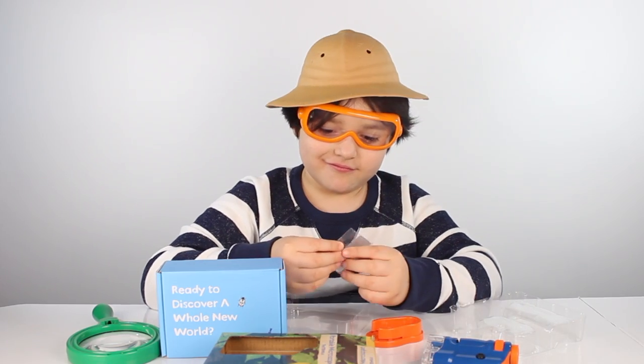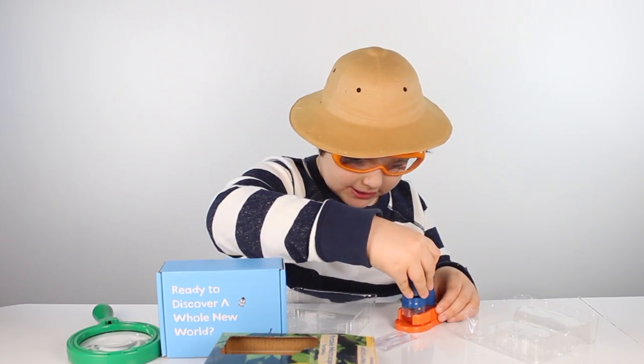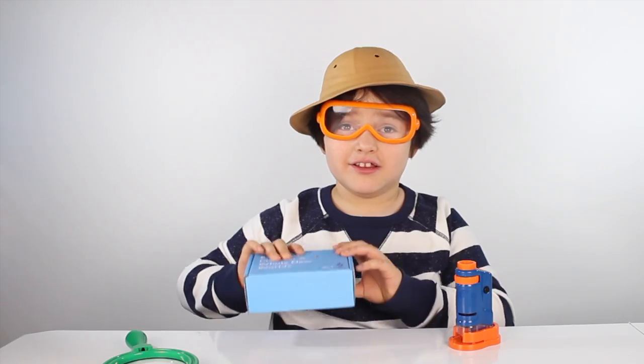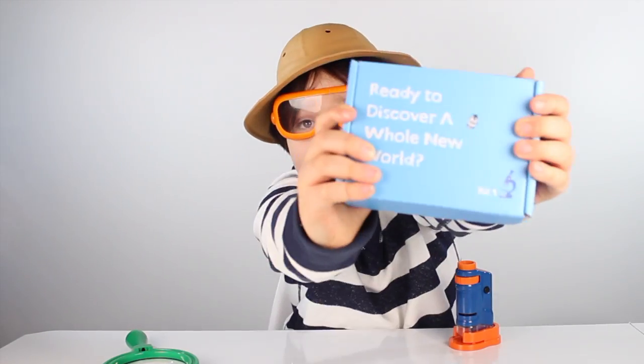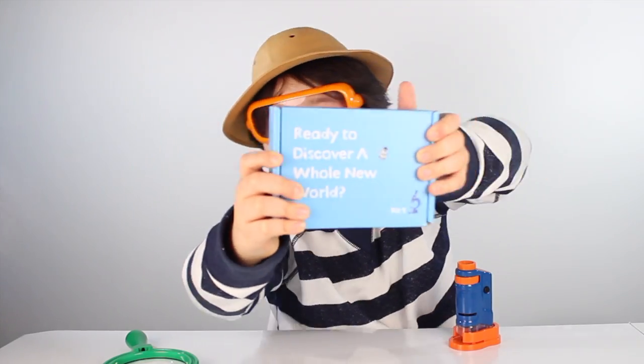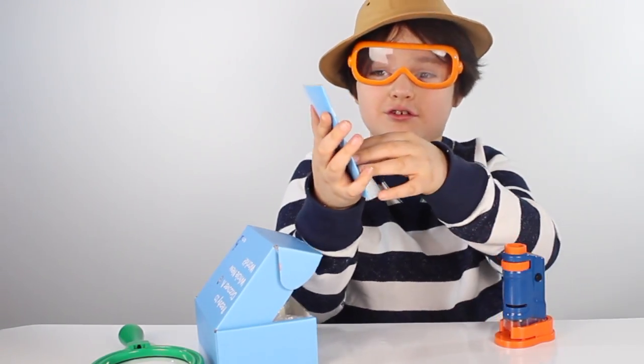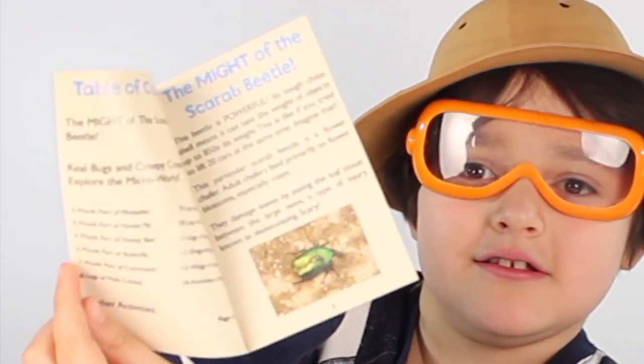You can squish bugs in there and just examine everything! There we go — we got our own microscope! Let's open up this creepy box of bugs! We got a little instruction sheet that knows all their names — all the descriptions of the bugs!